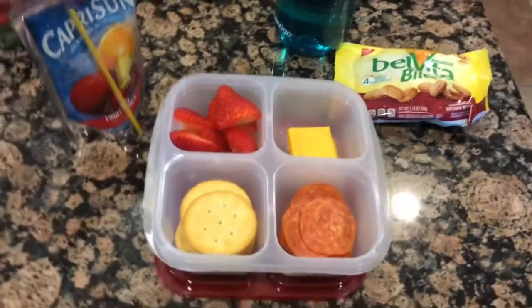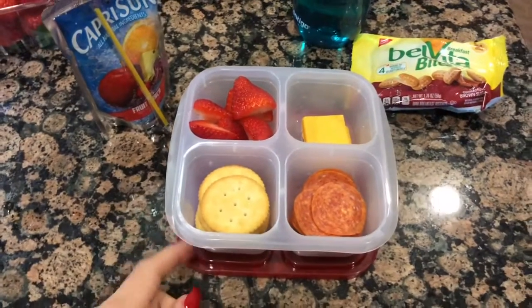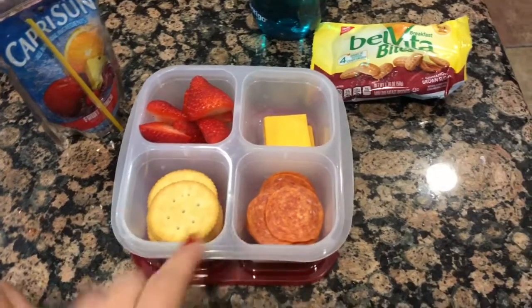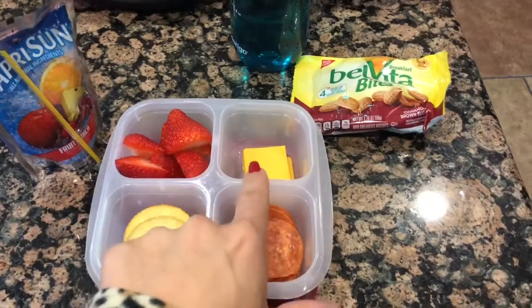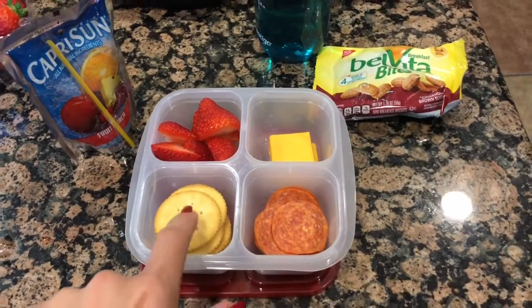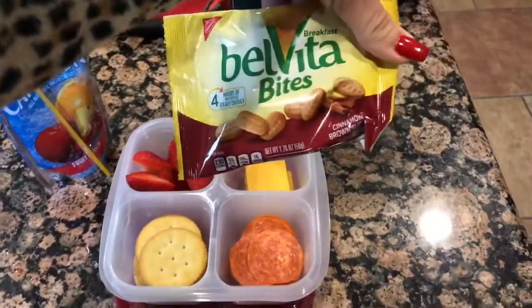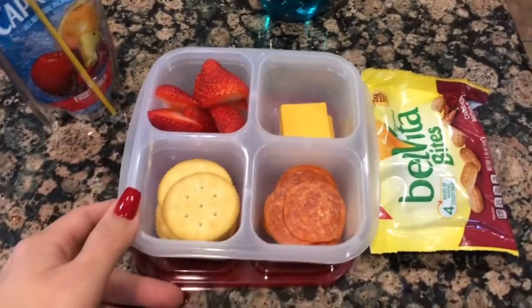Hey guys, welcome back to my channel. Today is Wednesday — Joel goes to school for a minimum day and gets out at 11:30, so I made him a small lunch. He just has a homemade lunchable with pepperoni and cheddar cheese cut in half to fit in the container. Strawberries, some rich crackers, these Bellavita bites in cinnamon — these are so good — Capri Sun and water.